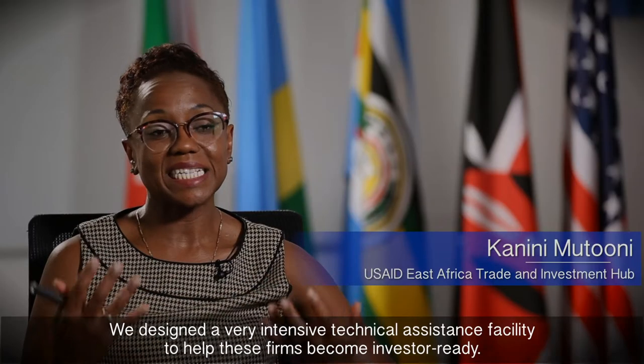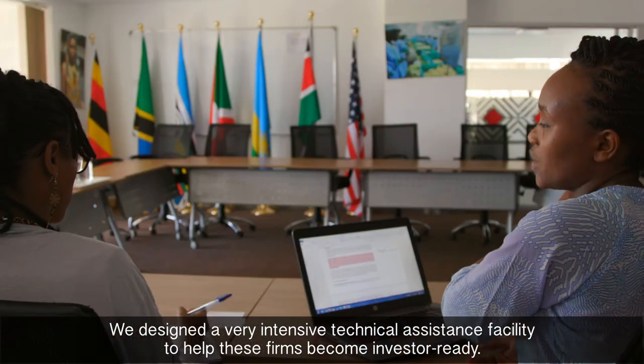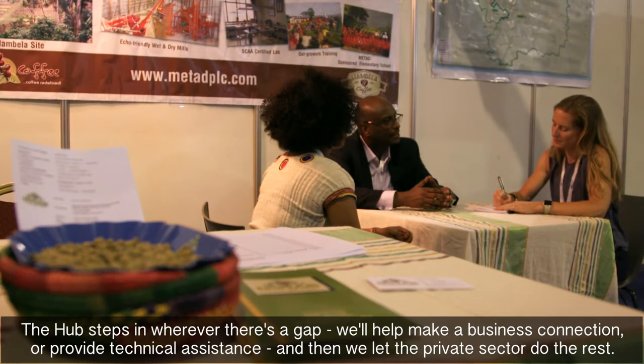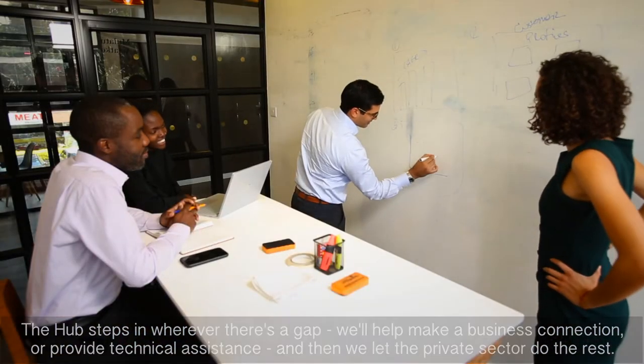We designed a very intensive technical assistance facility to help these firms become investor-ready. The hub steps in wherever there's a gap. We'll help make a business connection or provide technical assistance, and then we let the private sector do the rest.